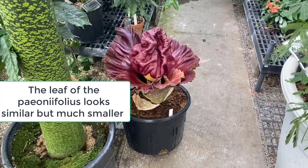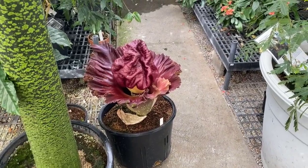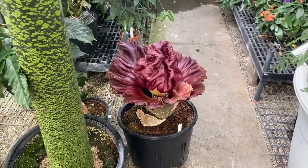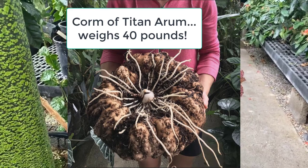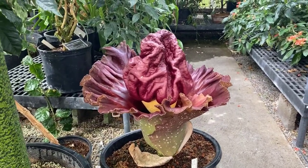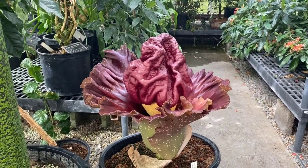Both have underground stem structures called corms, and they're basically a large storage container of starch and energy, so they want to be buried. Of course, we love potatoes and animals want to eat things full of starch and energy — that's why it's buried. They actually do grow this one as a crop and harvest the corms.